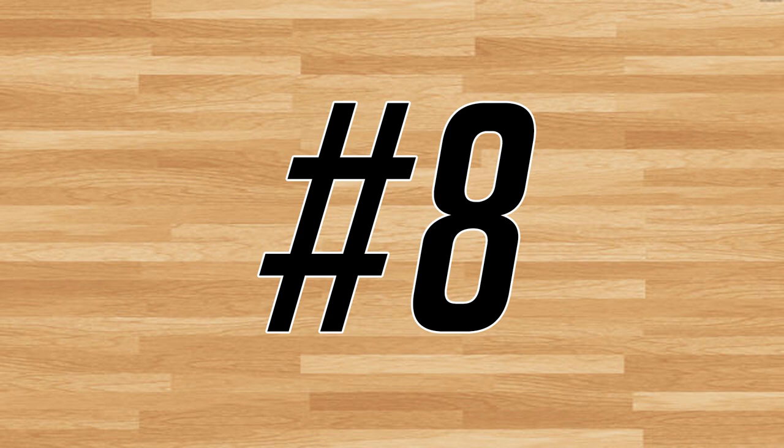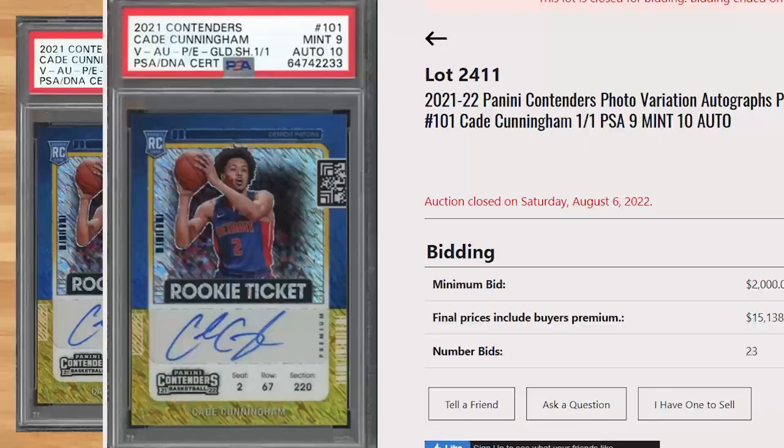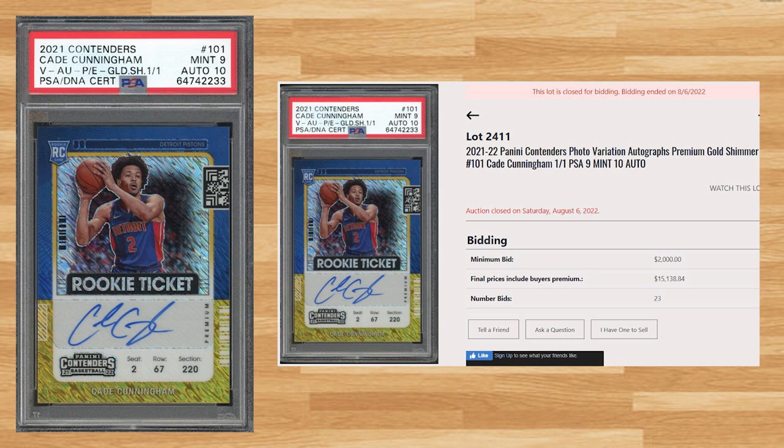Coming in at number 8 is this 2021-22 Panini Contenders Cade Cunningham 1-of-1 Gold Shimmer, card number 101. With a starting bid of $2,000, this PSA 9 with a 10 auto received 23 bids and sold for $15,138.84. I don't have much to say about this card other than I was pretty surprised to see someone put this up for auction at an auction house that is more known for vintage cards.